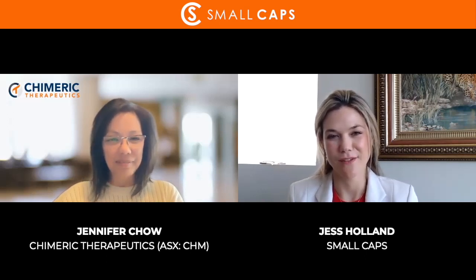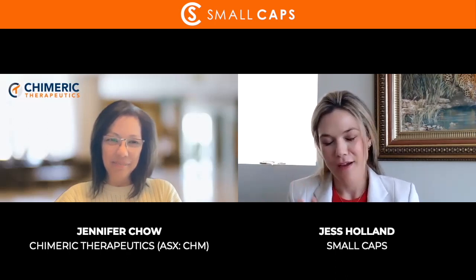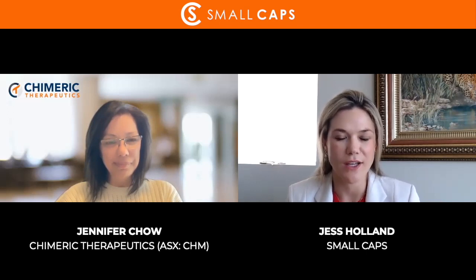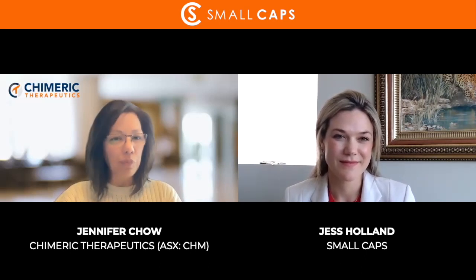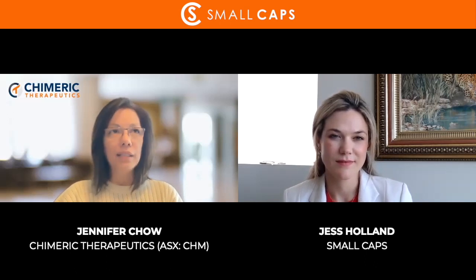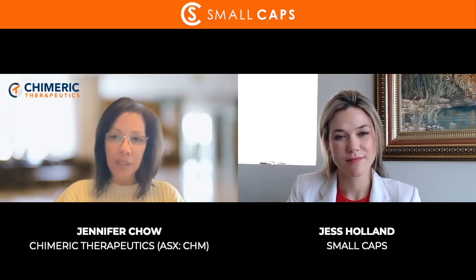Can you give us two or three key points to summarize why you believe CHM is potentially a good investment? I think there are three key things. First, Chimeric has an incredibly innovative portfolio but it's highly undervalued — if you look at our share price and market cap right now, we have four clinical trials ongoing and two assets that have shown positive phase one data. When you compare that to companies still in pre-clinical, I believe our assets and innovation really make us undervalued.